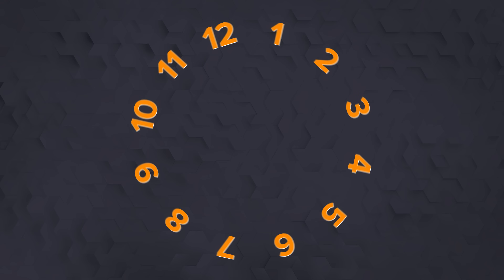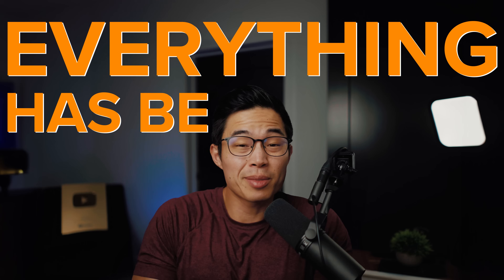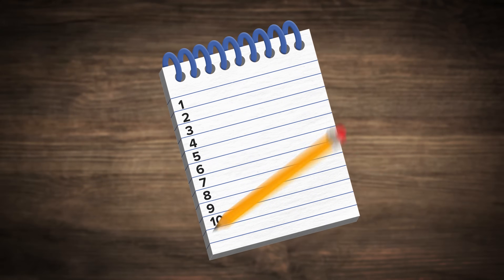Hey guys, so in today's video we'll be going over 12 ChatGPT hacks that will blow your mind. Ever since I started implementing ChatGPT into my own life, I've become more productive, I've made more money, and just everything has been easier. Everything we're talking about in this video can be done directly on ChatGPT — there's no need for additional plugins or anything like that. So grab out a notebook, take some notes, and I guarantee you if you implement these things, your life will change. So let's get started.